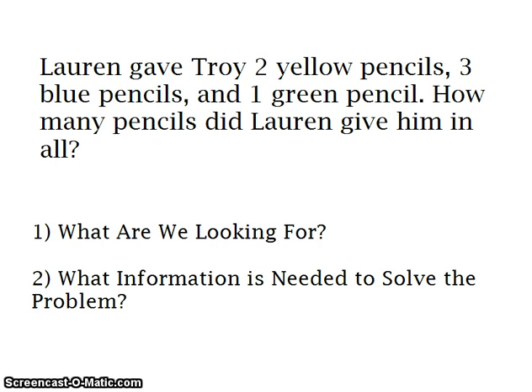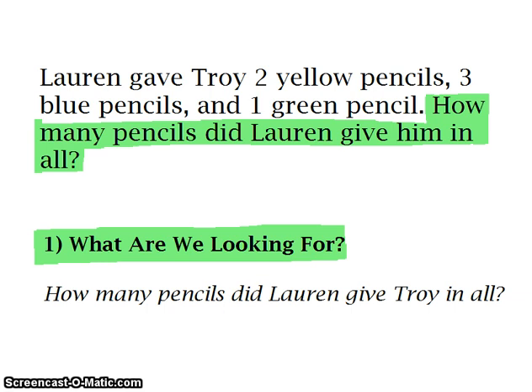With our problem-solving strategy, we are going to figure out two things. The first thing is what we are looking for. Whenever you have a word problem, a good hint is the sentence that comes right before the question mark — that is an indicator of what you are looking for.